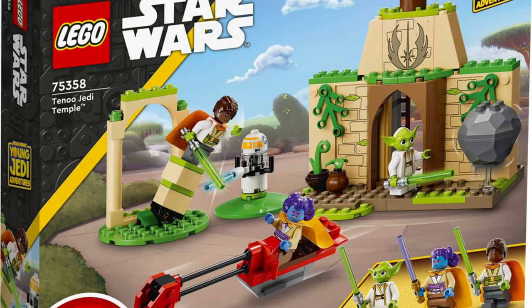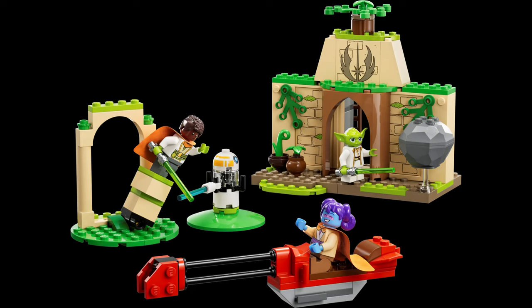Here's every LEGO Star Wars set coming out in 2023. First up, the only set coming out in July is set 75358, the 4-plus Tenoo Jedi Temple, which retails for $40. Not really my thing, but that is the only set coming out in July if you were interested in getting that.